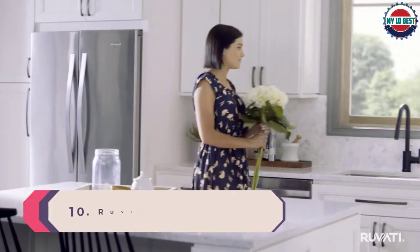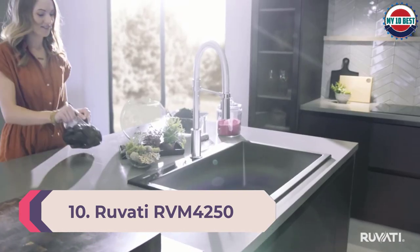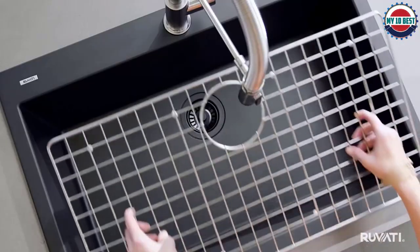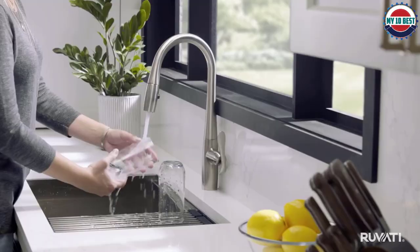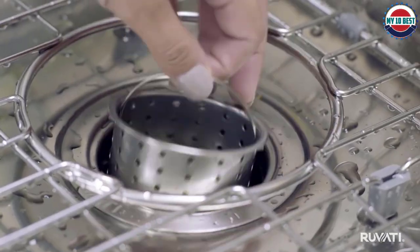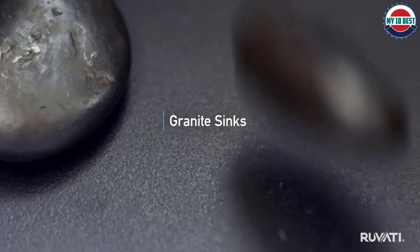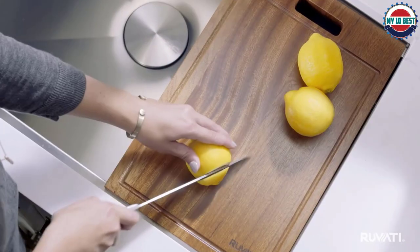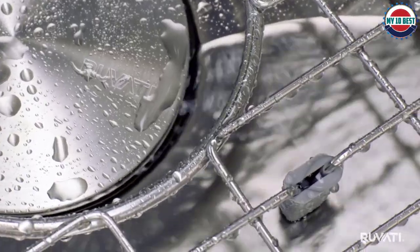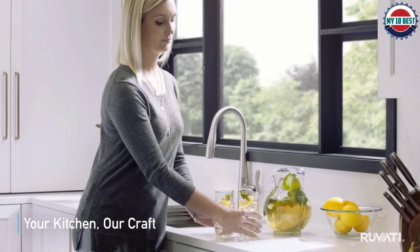Number 10: Rivati RVM 4250. Rounding up our list is Rivati's RVM 4250. This sink is 30 inches wide and has dimensions of 30 by 18 by 9 inches. Made from 16-gauge stainless steel, it requires a cabinet size of 33 inches. It comes with a shiny satin finish which is long-lasting and resistant to rust and corrosion. Rounded corners are a huge plus point as they make it easy to clean the sink and also help in better drainage of water.